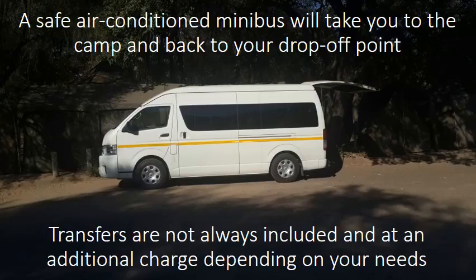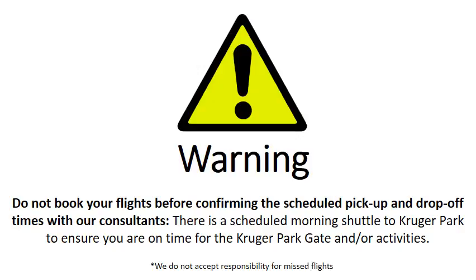A safe, air-conditioned minibus will take you to the camp and back to your drop-off point. Transfers are not always included and may be at additional charge depending on your needs. Warning: do not book your flights before confirming the scheduled pick-up and drop-off times with our consultants.